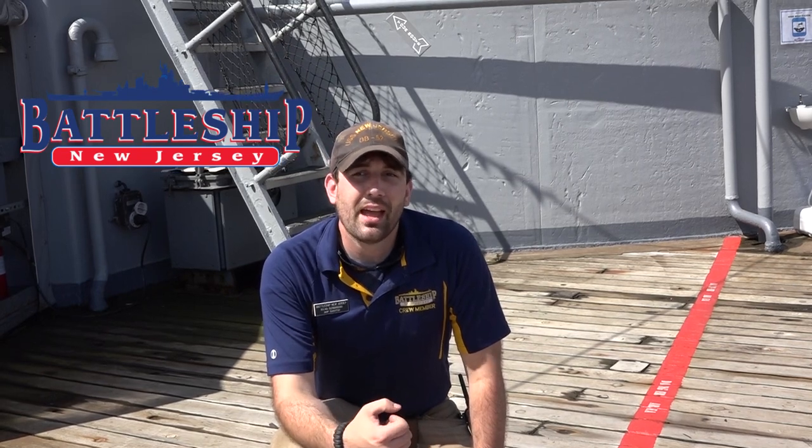Thanks for watching today. If you have any other questions about wood decks on ships or what it means to be a plank owner or anything else, drop them in the comment section below — we'll get back to you as soon as we can. Remember, if you would like to support the ship, check the description below for ways to donate to the museum and to our YouTube channel. And as always, remember to like, share, and subscribe to be notified when we put out new content. Thanks for watching.